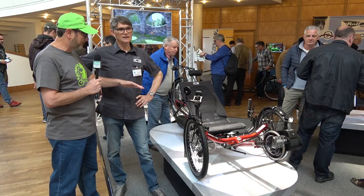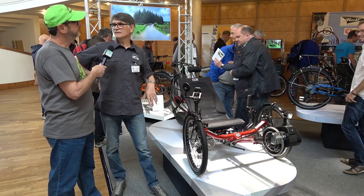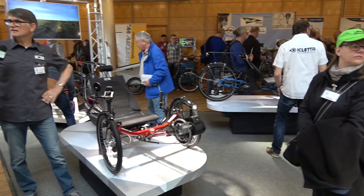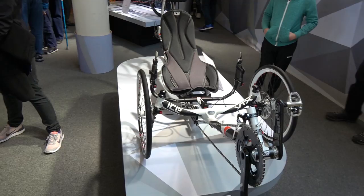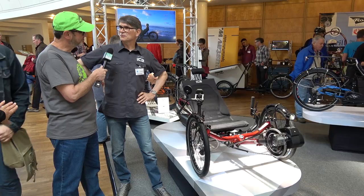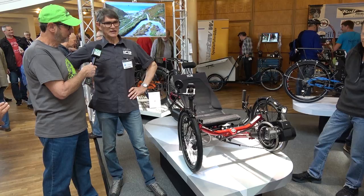The e-assist system is available on the Sprint, the Adventure, and the Full Fat. They're not doing it on the VTX — that's all about human-powered performance. If you really must have a motor, they suggest going for the Sprint or Sprint X with the carbon seat. Once you've got a motor on a trike, you're not so worried about stripped-down lightweight — it's a different experience altogether.